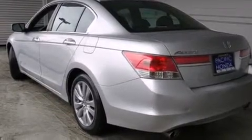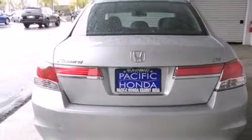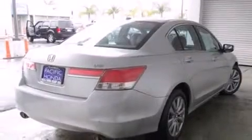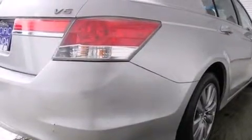All of the following features are included: a sunroof with remote operation, heated seats, cruise control, leather seats, side curtain airbags, and memory settings for the seat positions so you can recall your favorite alignments with the push of one button.